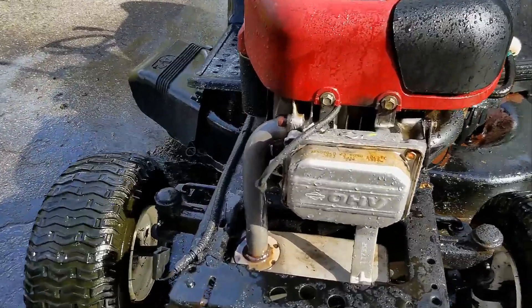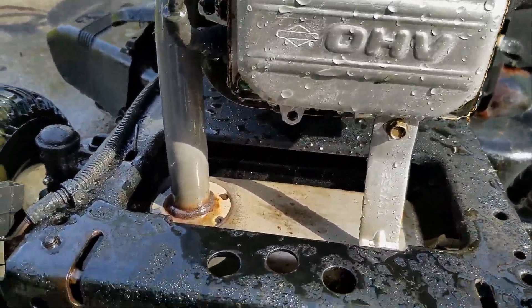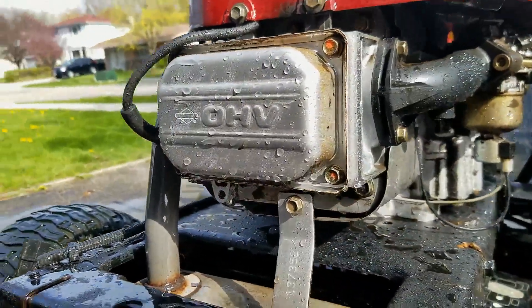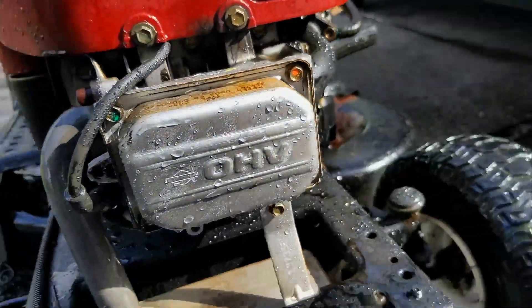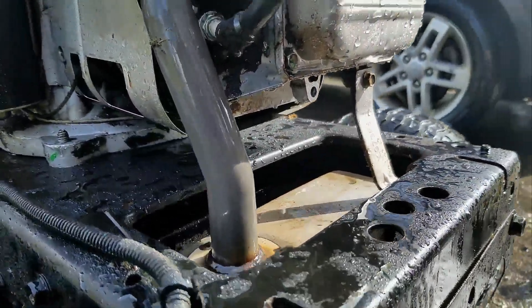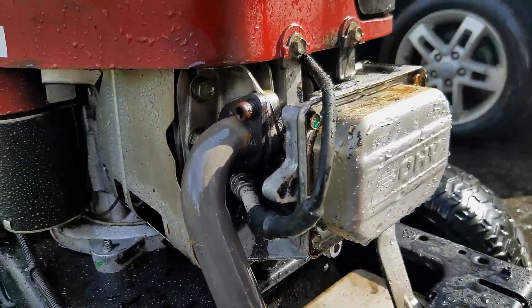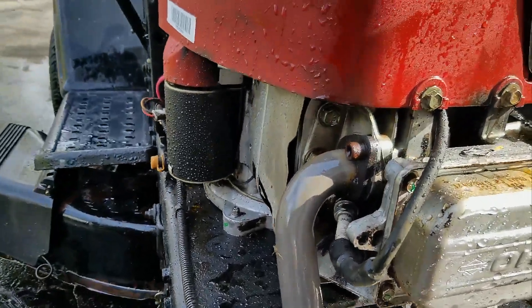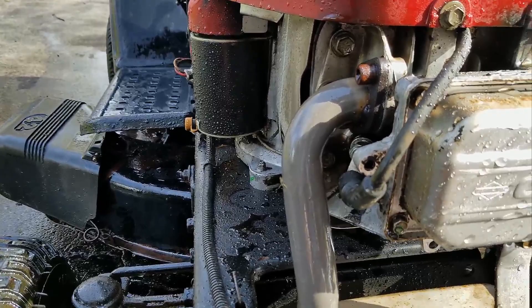Looks much better now. Hopefully I didn't douse the carburetor or the ignition system, but as you can see I definitely got the majority of the oil off. I'm going to blow it off with my leaf blower to get as much moisture off as possible, then fire it up and see if we can figure out where this leak is coming from.